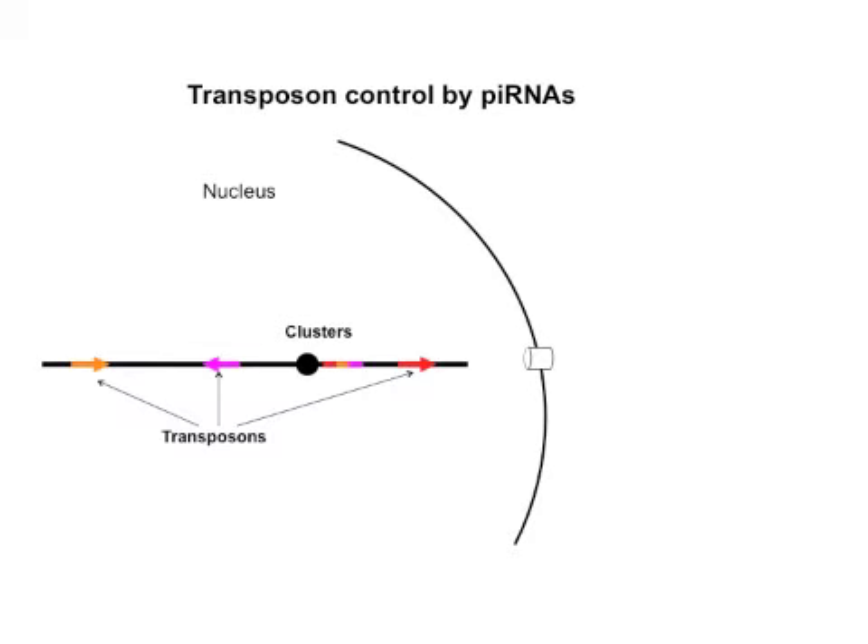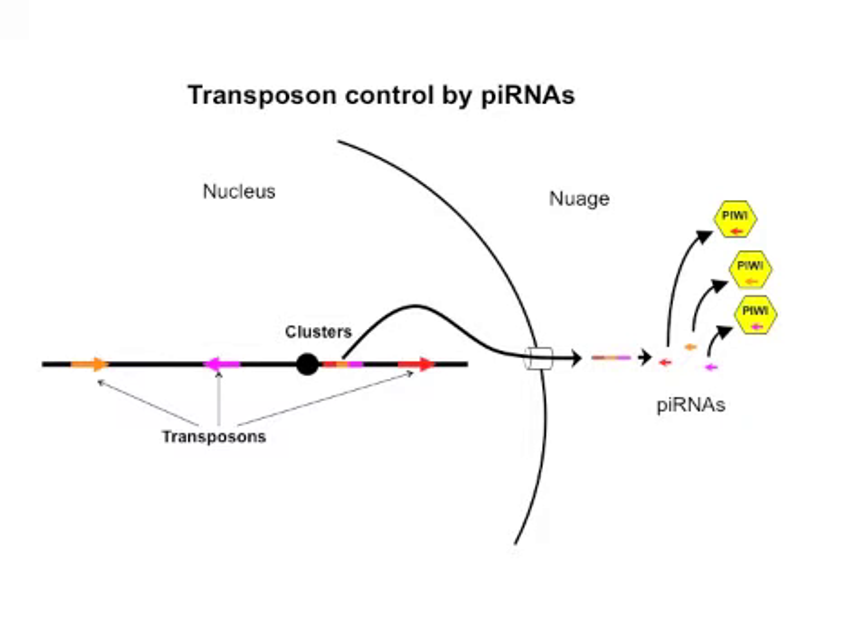The clusters are composed of fragments of the active mobile elements. As a result, transcription of clusters generates RNAs that carry homology to the active elements. When these RNAs are processed into piRNAs and then loaded into piwi proteins, they generate sequence-specific nucleases.